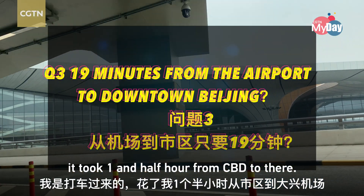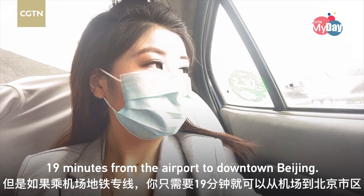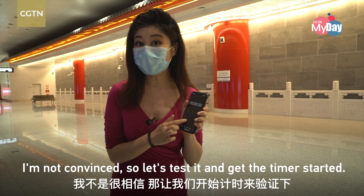It took one and a half hours from CBD to get here by taxi. But with the subway express, you only need 19 minutes from the airport to downtown Beijing. I'm not convinced, so let's test it and get the timer started.